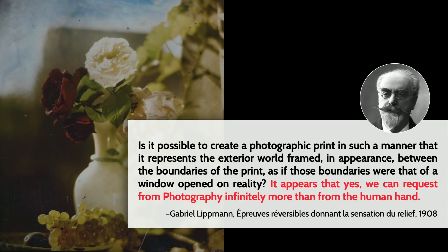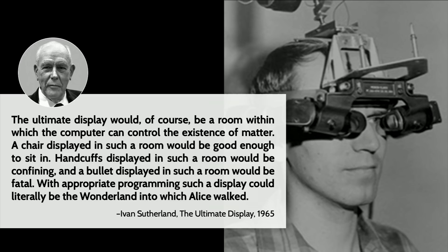Almost 60 years later, we're continuing this legacy of trying to build Lippmann's window. That's my life's work: to build camera, display, and image processing technologies that can make a perfect glowing rectangle on a wall that's like a hole punched into another universe. But even that feels like a 500 or 600 year old challenge because it's limiting.